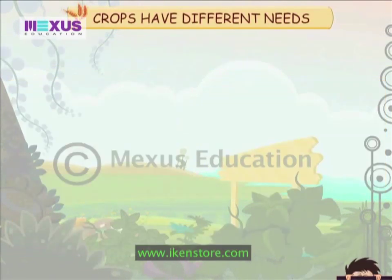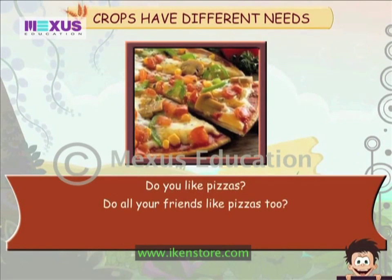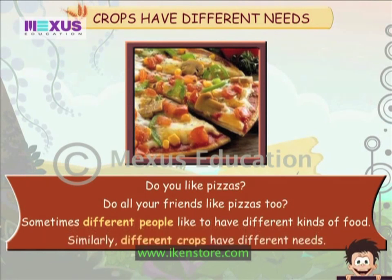Crops have different needs. Do you like pizzas? Do all your friends like pizzas too? Sometimes different people like to have different kinds of food. Similarly, different crops have different needs.